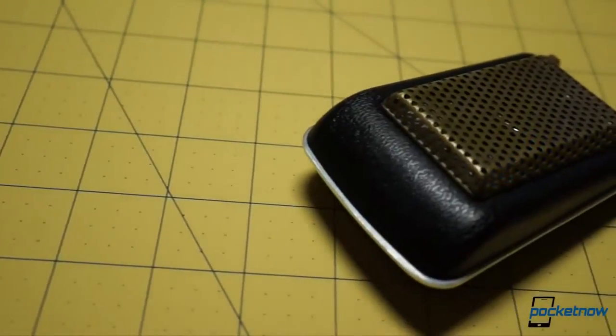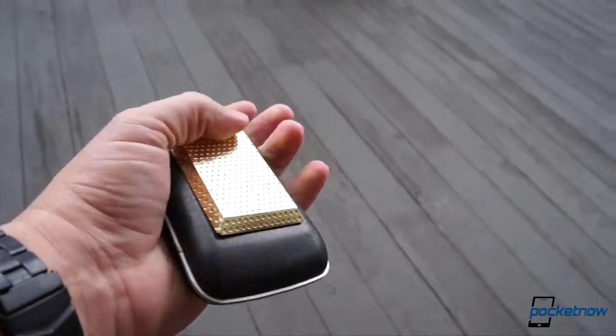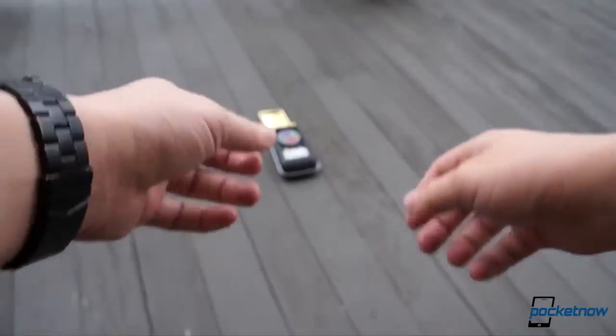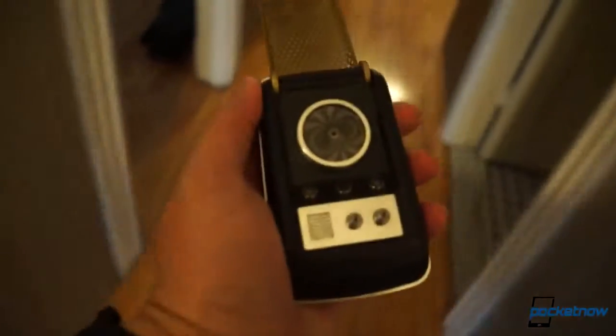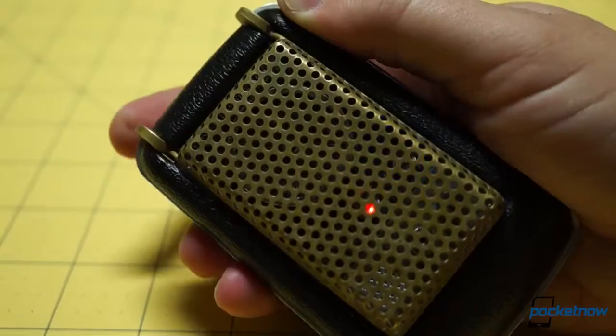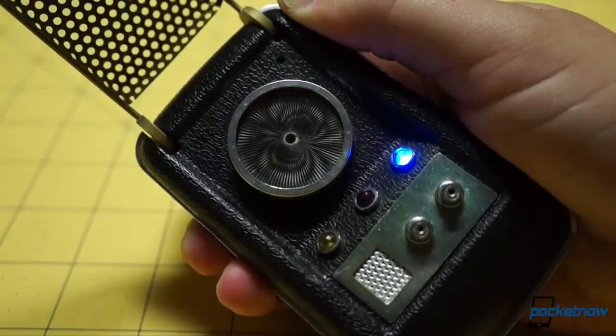The Communicator body is built from micromilled duranium and other more classified materials — rugged enough for some rough-and-tumble with a Gorn or a Klingon, but keep it away from androids with powerful fists. The metallic cover doubles as the subspace antenna, and opening it automatically activates the Communicator's transmit mode, allowing you to hail other members of your team or your orbiting starship.